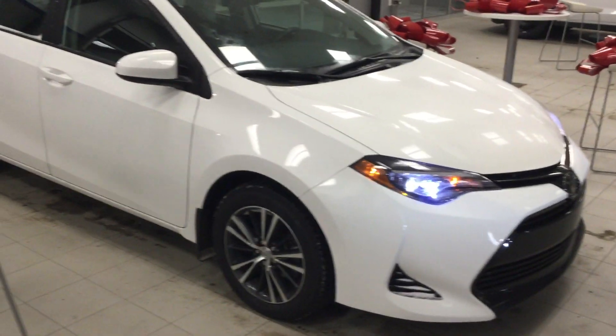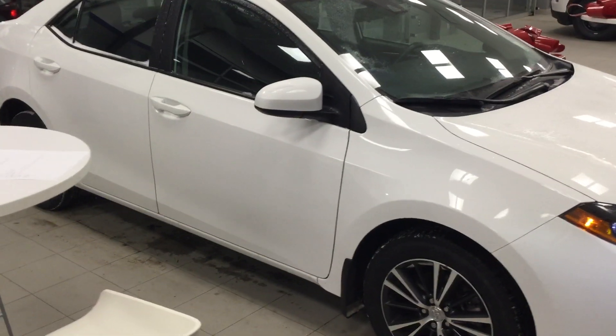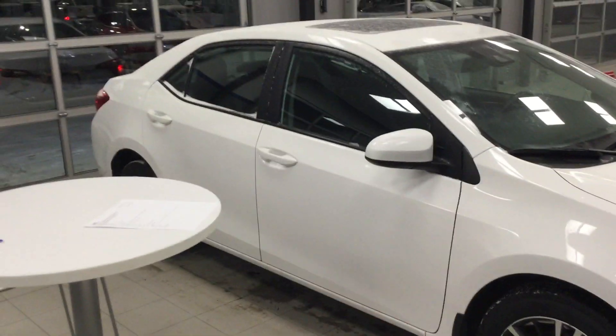Hi Nathan, this is Zach from River City showing you the 2018 Toyota Corolla LE and why this car is right for you.